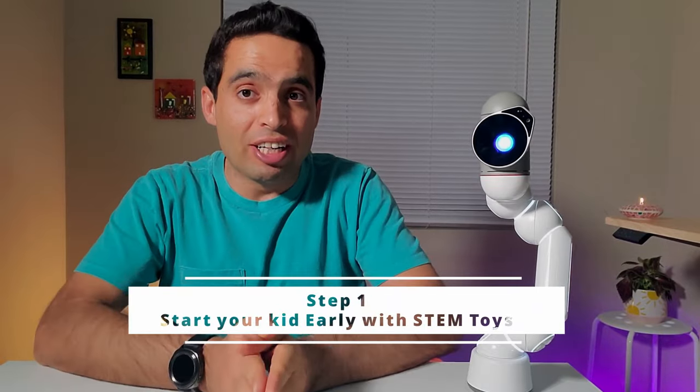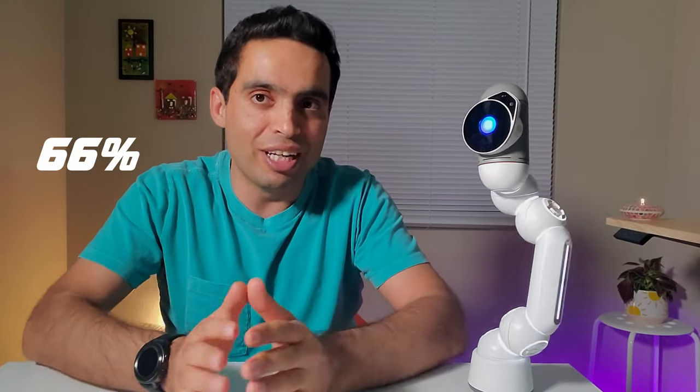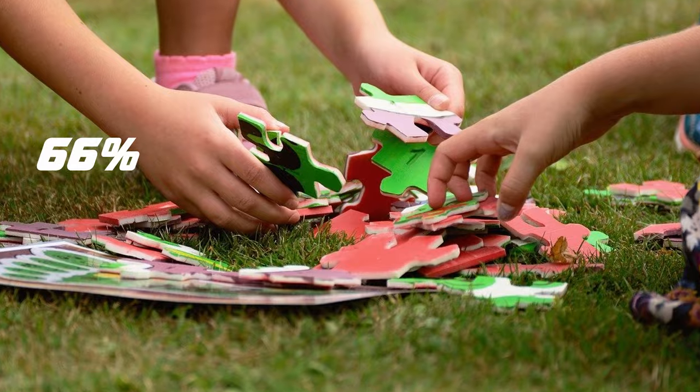Step 1: Start your kid early with STEM toys. STEM toys are one of the best tools to encourage creativity and imagination, no matter how young or old your child is. Playing is learning, and we all have memories of toys we loved as a child. One study found that about 60% of people working in design-related roles enjoyed playing with building blocks as children, and about 66% of those working in math-related jobs solved puzzles. Researchers also urge parents to buy their daughters gender-neutral toys such as Lego to get them interested in science and engineering.